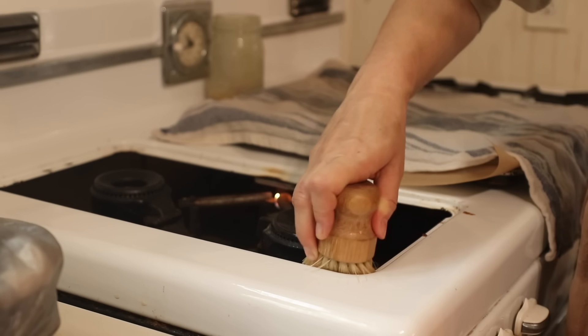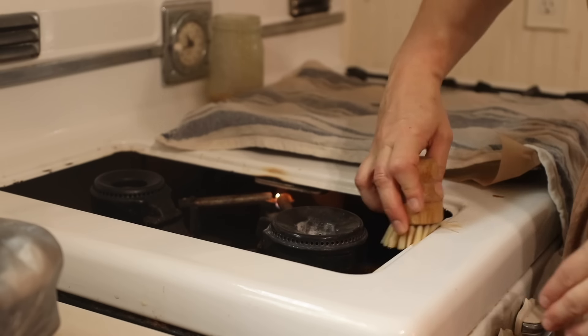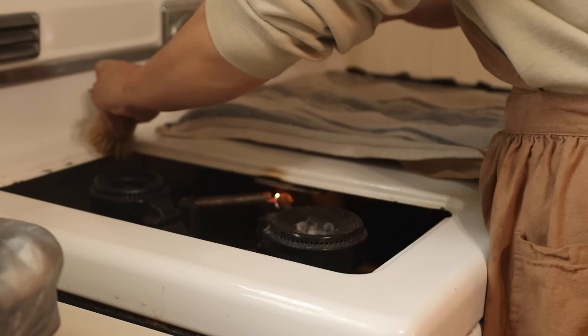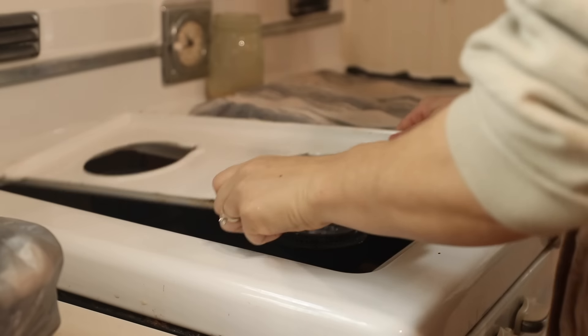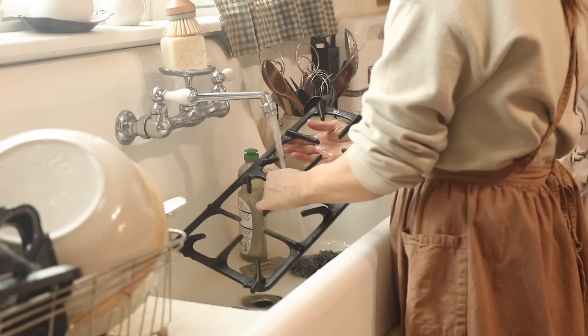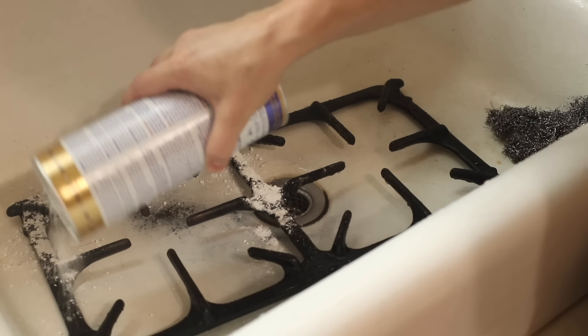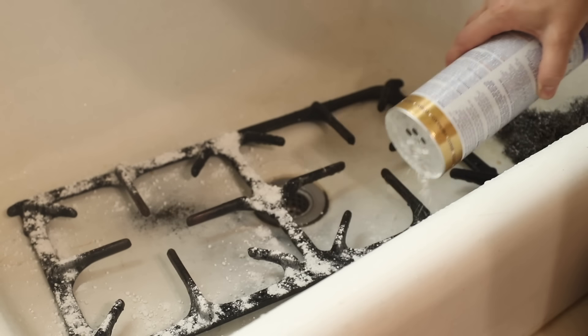I probably clean this little spot here on the stove — not this diligently, but at least the part that you can take out — once a day, maybe once every other day, and it still looks bad a lot of the time. I don't clean the grates near as often, but every once in a while I like to do a deep clean with some Bar Keepers Friend that really helps to shine them up.